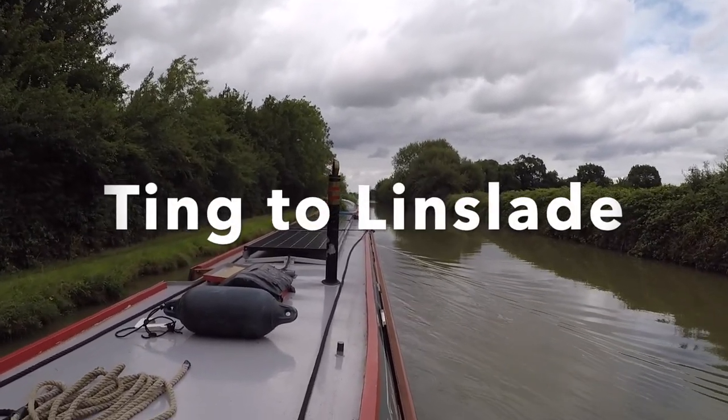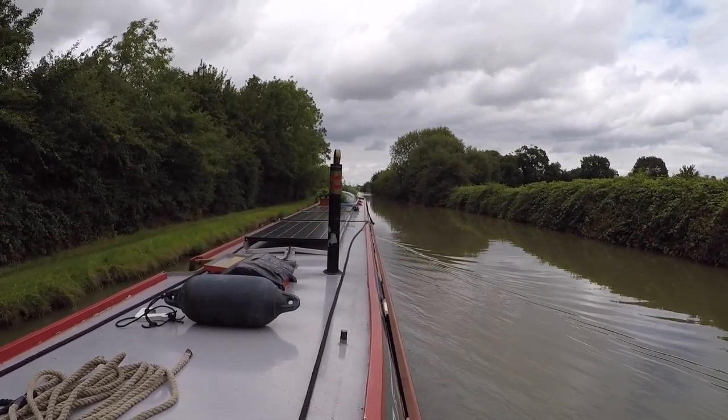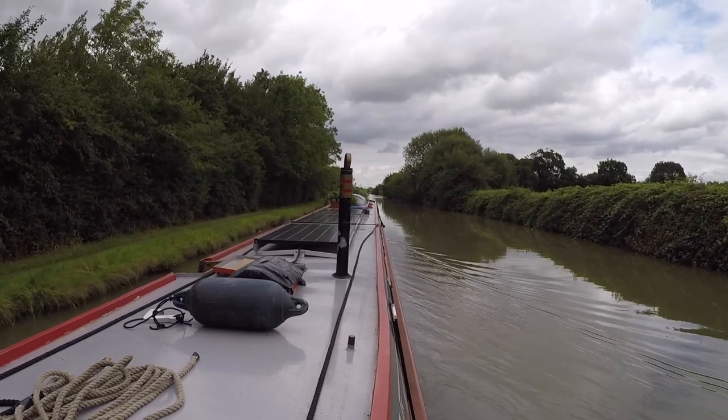We're now on day 10 of being on the Grand Union and we've done eight locks today so far, with four still to do. Then we can go and get some supplies.